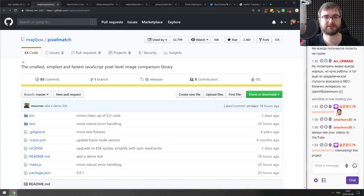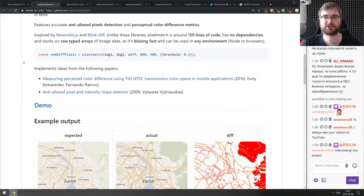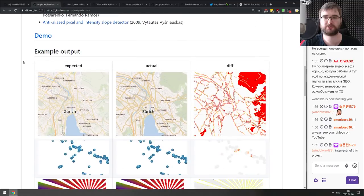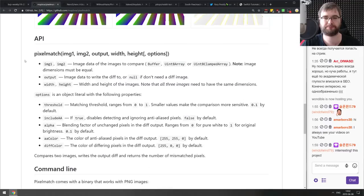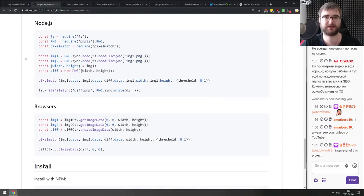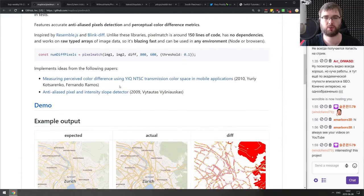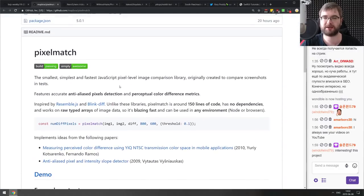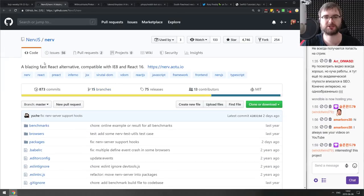Next is pixelmatch — the smallest, simplest, and fastest JavaScript pixel-level image comparison library. It takes two images and gives you a diff showing the difference between them. They claim it's super fast and it seems to be written in native JavaScript with no C code involved.